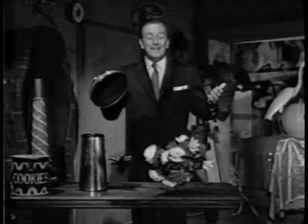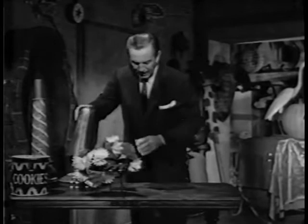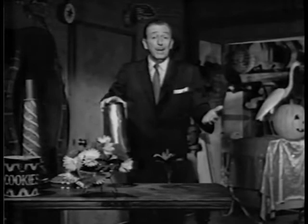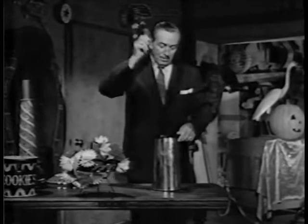Now, here's one that I kind of get a kick out of. It's called making many out of one. This little tube — take this flower, throw it through like that. Nothing happens. But if you add the magic words to it — Bibbity-Bobbity-Boo! Try it sometime.